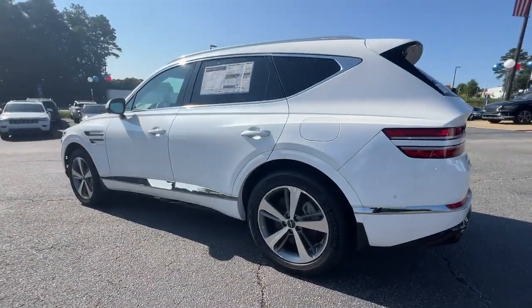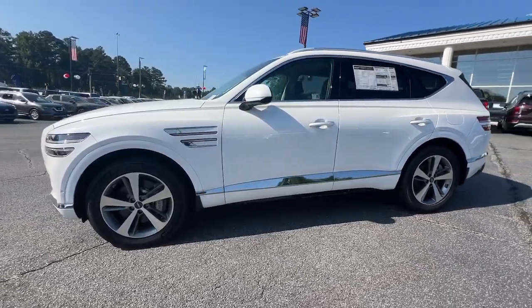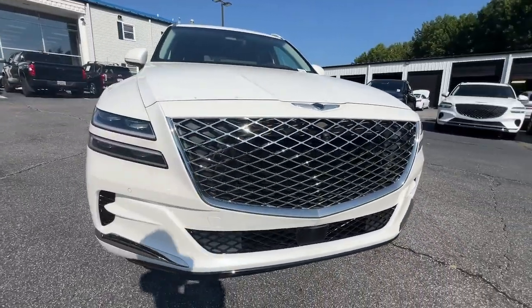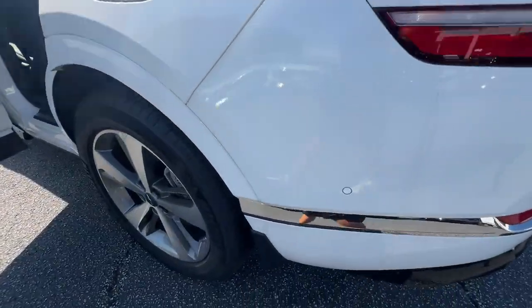These are just some of the great options this vehicle comes with: heated steering wheel, Apple CarPlay and/or Android Auto, head-up display, pre-collision system, moonroof, keyless entry, navigation system, cooled front seats, heated rear seats, and satellite radio.